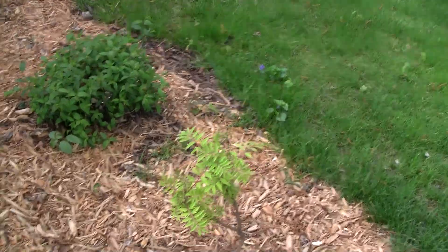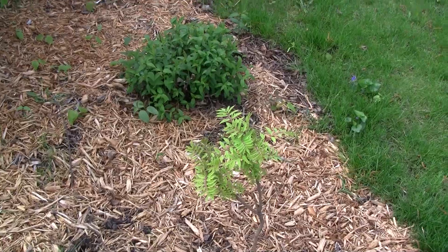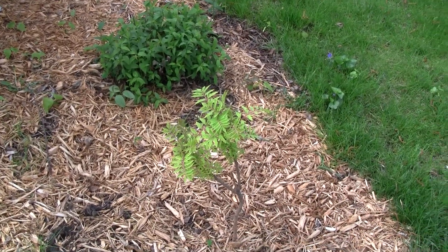Last thing is the tiger ice sumac. We put that in about a month ago — around when we did the mulch, about five weeks ago. It's looking good.